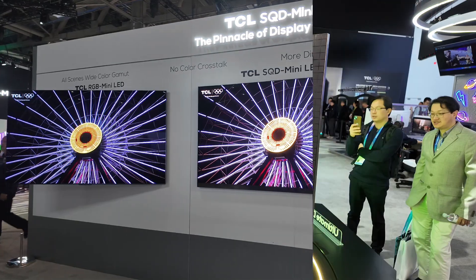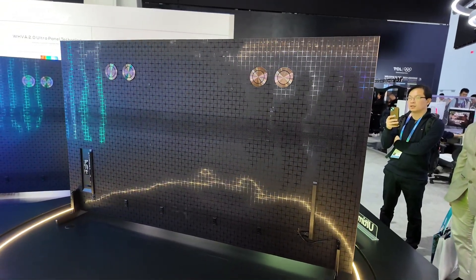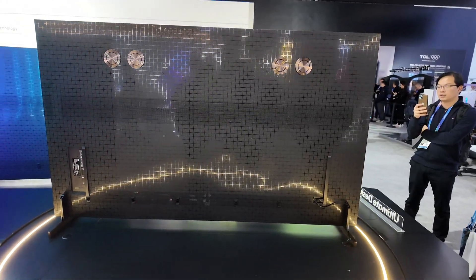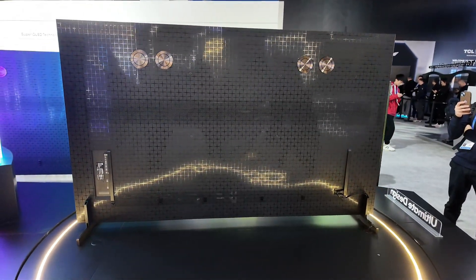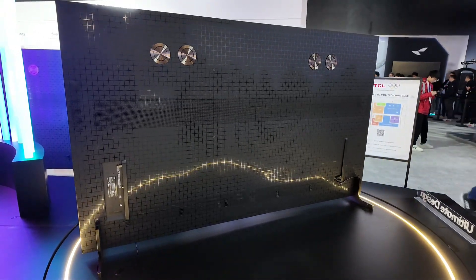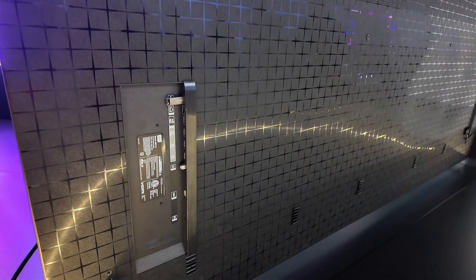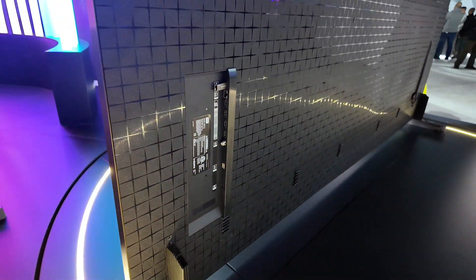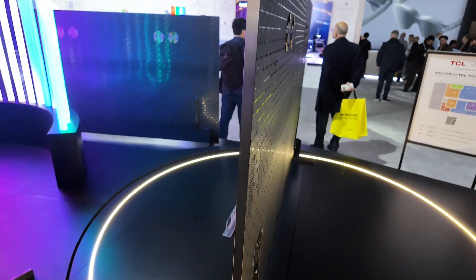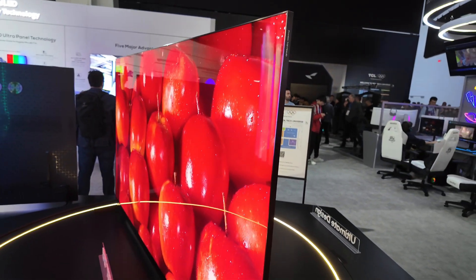Looking forward to this — four subwoofers in the back, look at that! This is a 98-inch SQD mini LED from TCL. It launches today — already available, launched on Monday to kick off CES. We wanted to introduce a splash so everyone could see everything. Less than one inch thin — actually 0.8 of an inch. Look at that beautiful brightness.